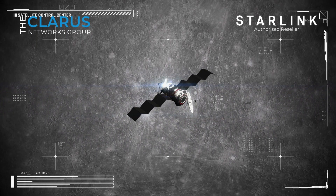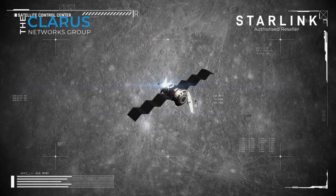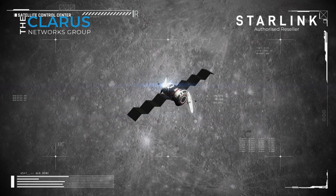Once connected to the Starlink network, you can enjoy the full suite of mobile services, from making calls and sending text messages to seamless web browsing, just as you would on a traditional cellular network.